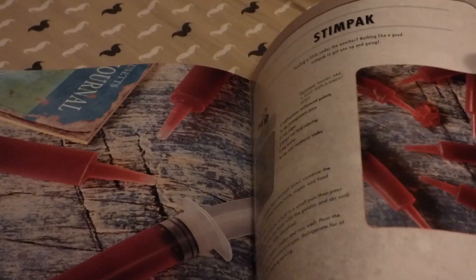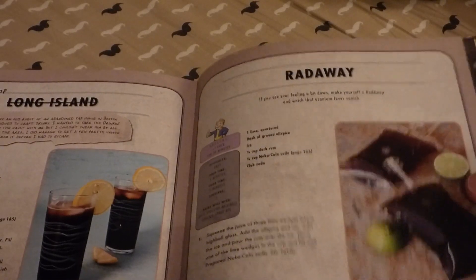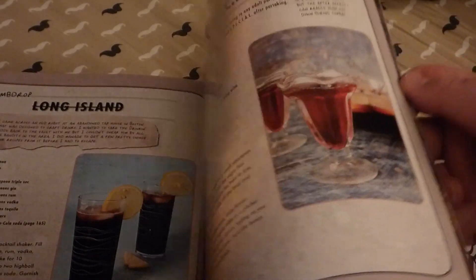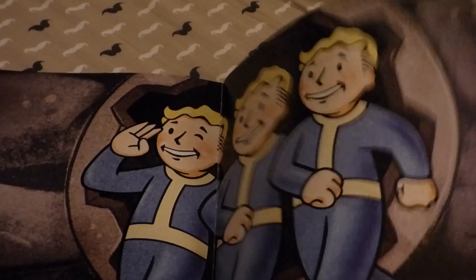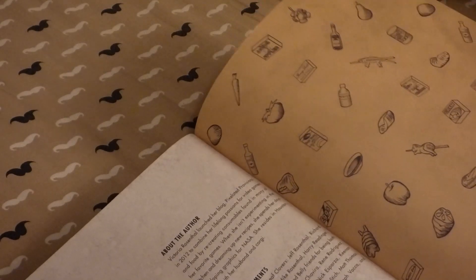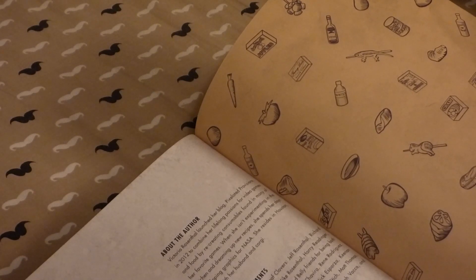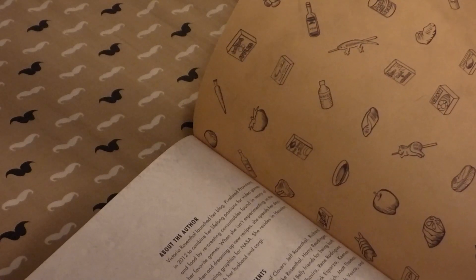Stim Packs look like little syringe needle things. In the back there's a little blurb about the author. That's her blog, Pixelated Provisions, which she started in 2012. She has a lifelong passion for video games and food, and it also says she does graphics for NASA. So that's great.